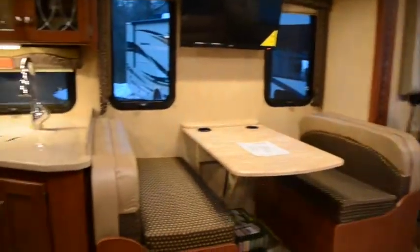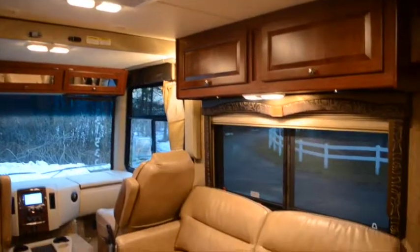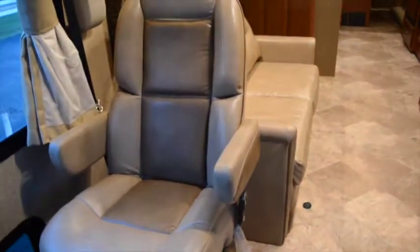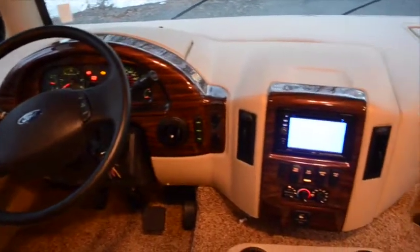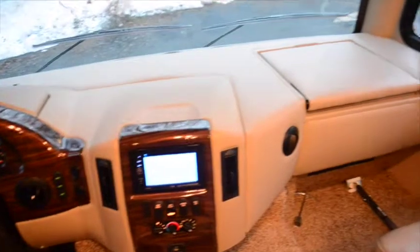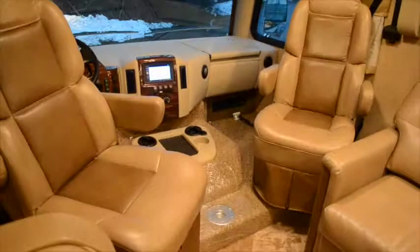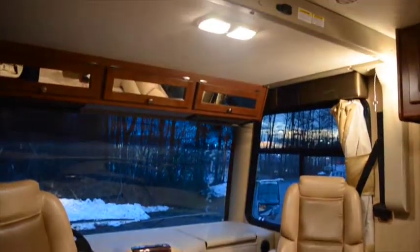On the inside of your Wind Sport 32N, you'll find the top metallic interior color scheme with the Olympic Cherry cabinets, LED lighting, and leatherette furniture. The radio and CD player are mounted in the dashboard, and the monitor displays both backup and side cameras. Both captain's chairs swivel to face the living area, and the overhead automatic bed drops down with a push of a button.